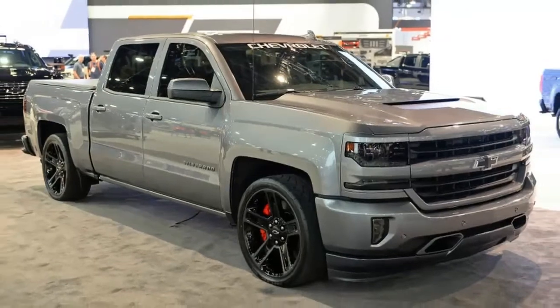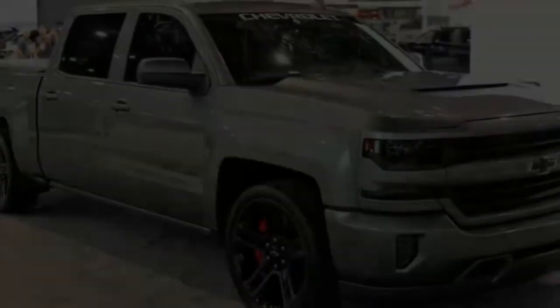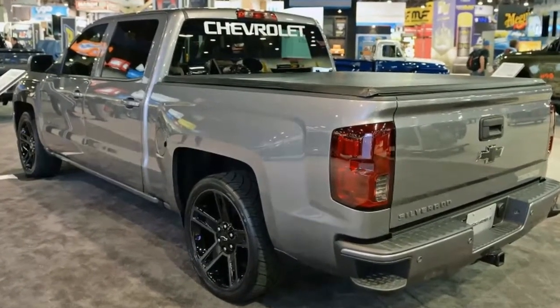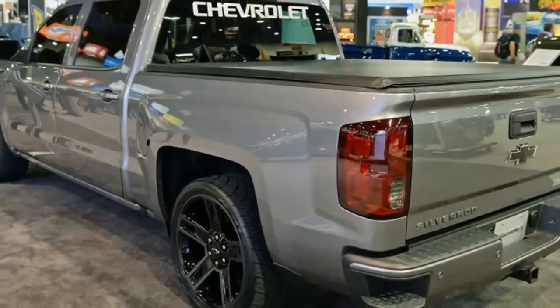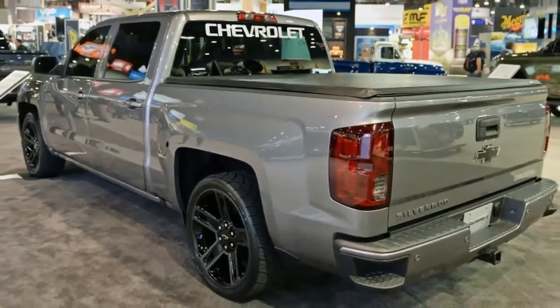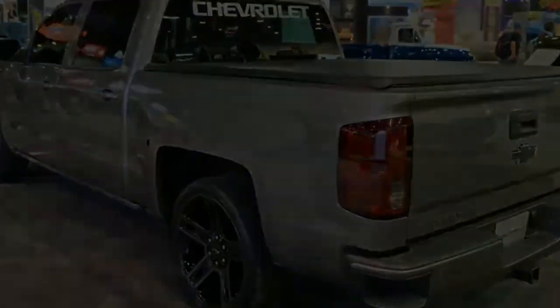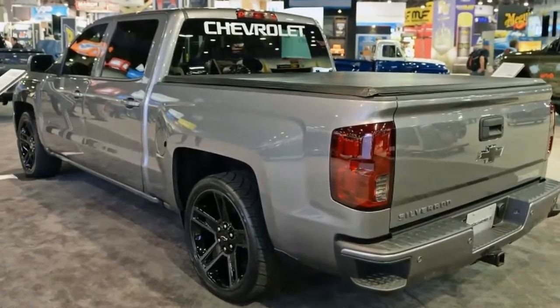We are currently in a golden age of off-road ready trucks. Ram has the Power Wagon, Ford the F-150 Raptor, Toyota the Tacoma TRD Pro, and Chevy the Colorado ZR2. But street-oriented performance trucks seem to have vanished altogether. There's no more Ram SRT10, F-150 Lightning, or to a lesser extent, Tacoma XRunner.